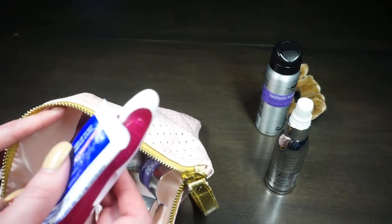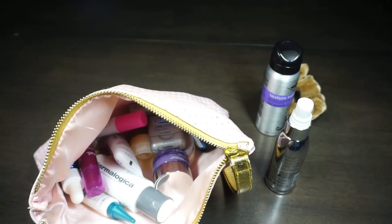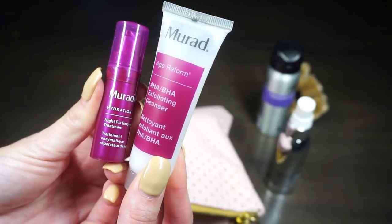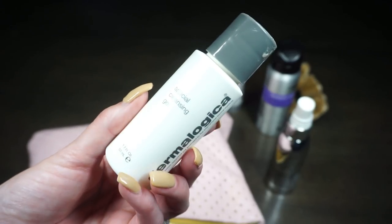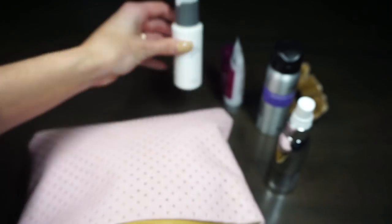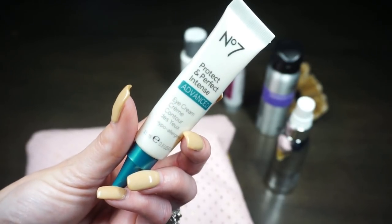I have a travel toothbrush and toothpaste — I keep these permanently in the bag since I was always forgetting to grab my regular ones. I hauled a couple of Murad products recently and put them in my travel bag to try out: the AHA BHA Exfoliating Cleanser and the Night Fix Enzyme Treatment. I'm also almost out of my Dermalogica Special Cleansing Gel — I have the bigger version too and will probably move this to empties. I've been using it for several years.